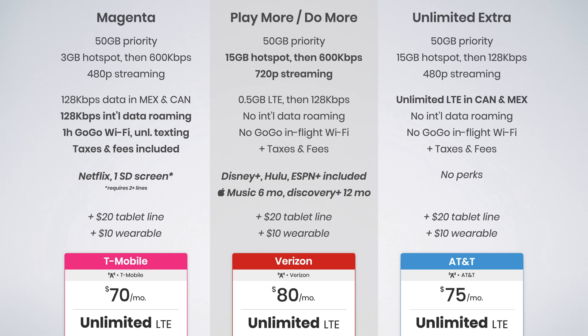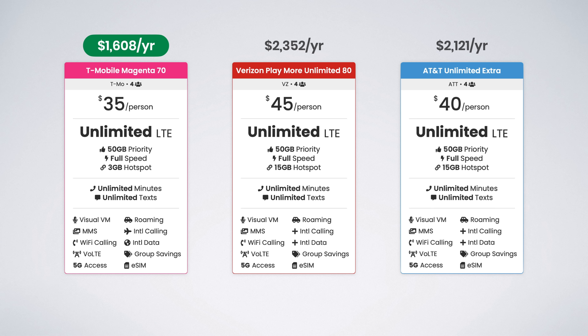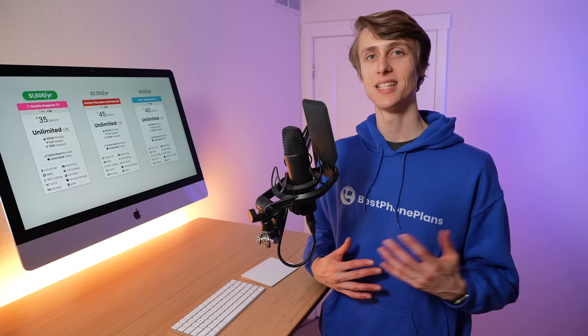The Magenta plan gets even better for families. The price drops to just $35 per line compared to $40 from AT&T and $45 on Verizon, and after one year T-Mobile saves you an estimated $500 to $700. Despite the lower amount of high-speed hotspot data, T-Mobile Magenta is clearly an excellent value proposition and is easily the plan I would recommend to most people from T-Mobile's postpaid offerings.